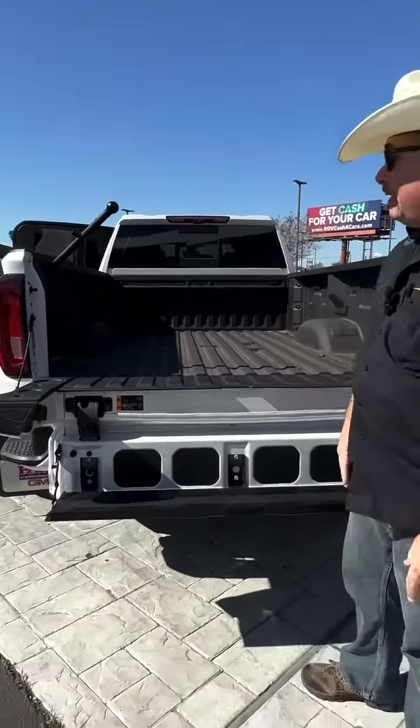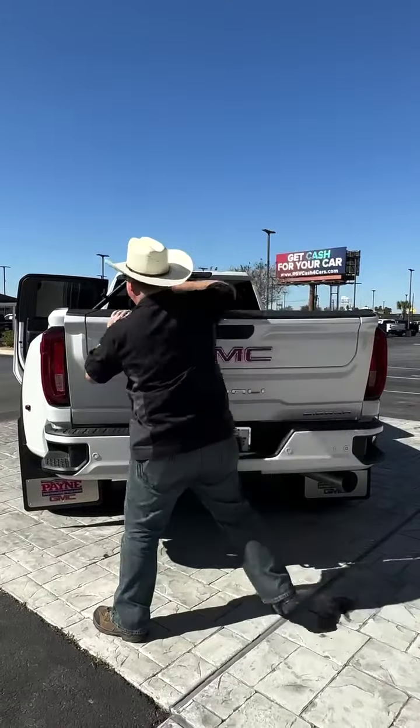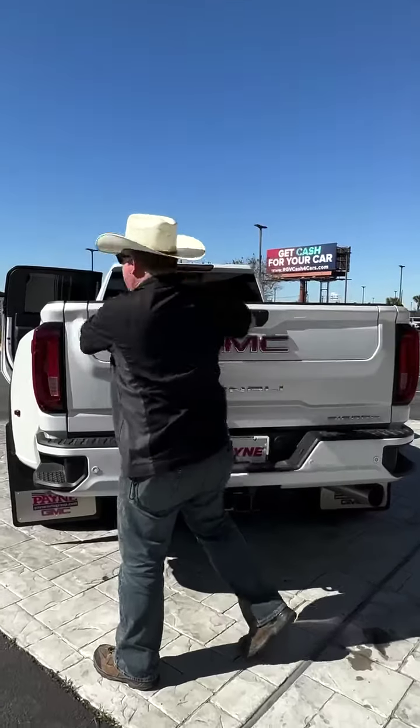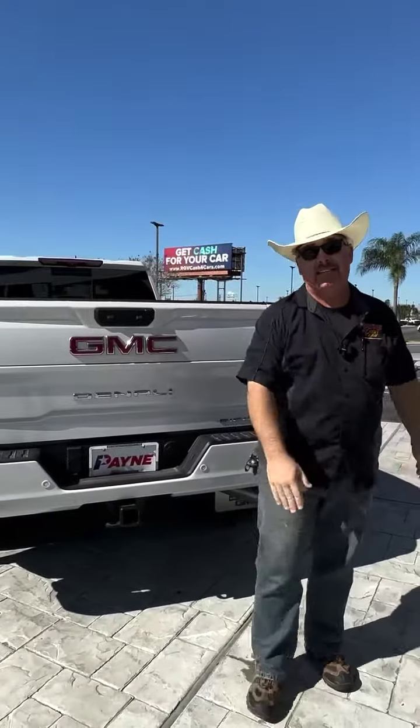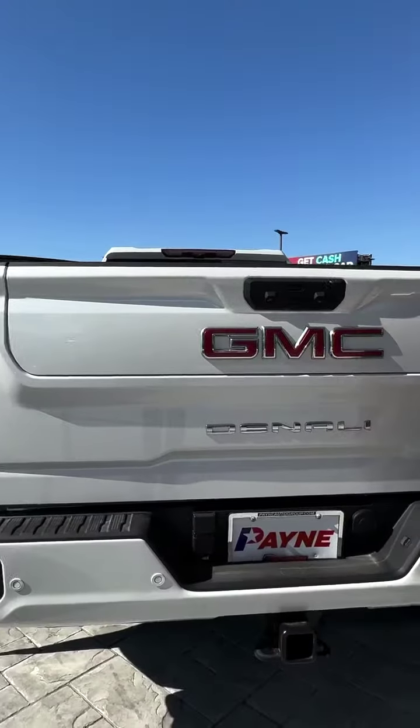We're ready to rock with this new 2023 GMC Sierra 3500 diesel Denali right here at Payne Weslaco Buick GMC. This is one of two — come and get it while you can. I'm Chris Marshall of the Payne Street Team, brought to you by PayneAutoGroup.com, where we have that big truck that you want. Lo que tu quieres, regardless. We'll see you next time.